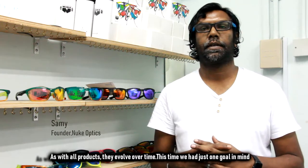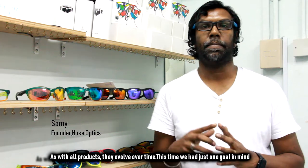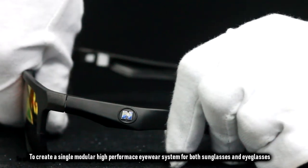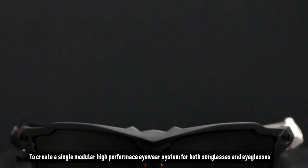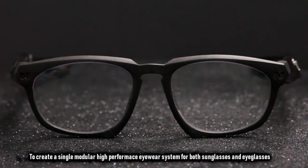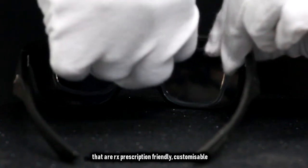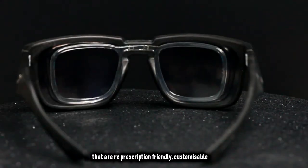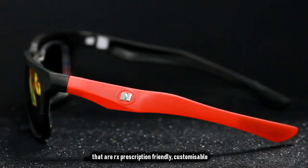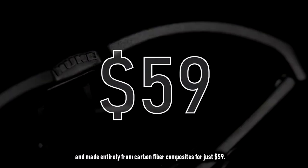As with all products, we evolved over time. This time, we have one goal: to create a high-performance eyewear system for both sunglasses and eyeglasses that are Rx-friendly, customizable, and covered by the products.